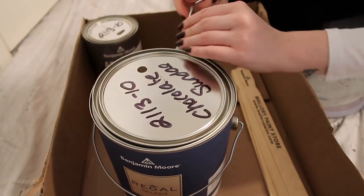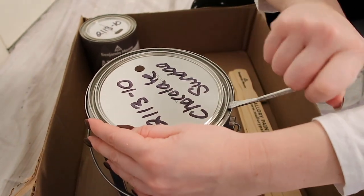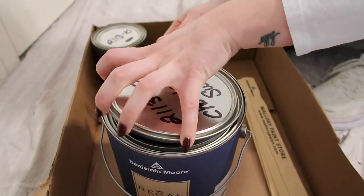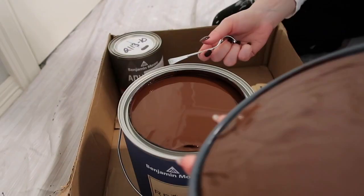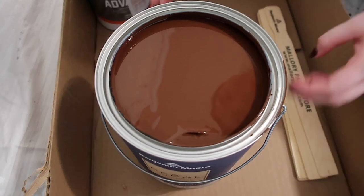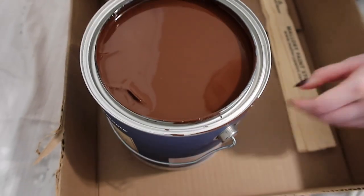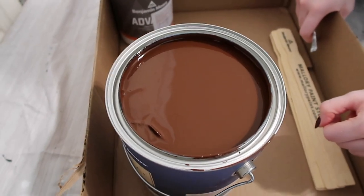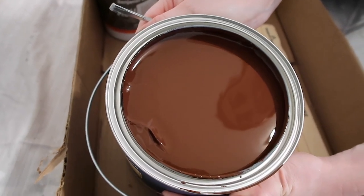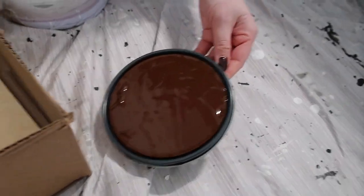This is Benjamin Moore's Chocolate Sundae — I'm so excited. Oh, that looks so good. It looks like molten chocolate cake! You can even see your reflection in the paint. That's going to look so good.